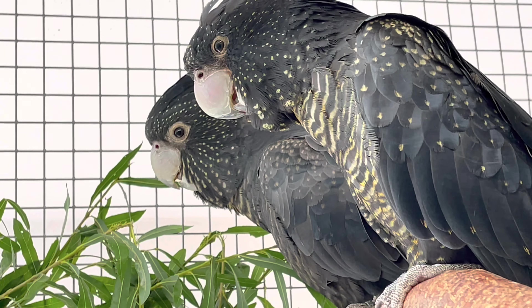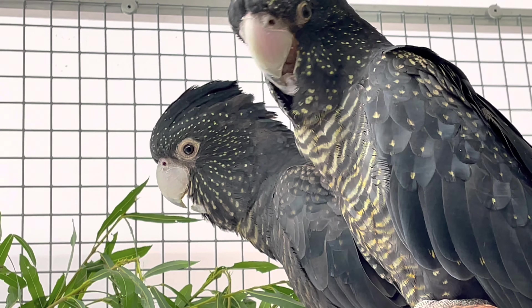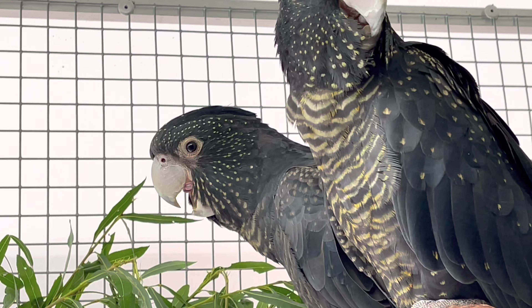Natürlich darf in der Kollektion auch nicht der Banksraben-Kakadu fehlen. Hier ein wunderschönes junges Paar – viel Glück damit!